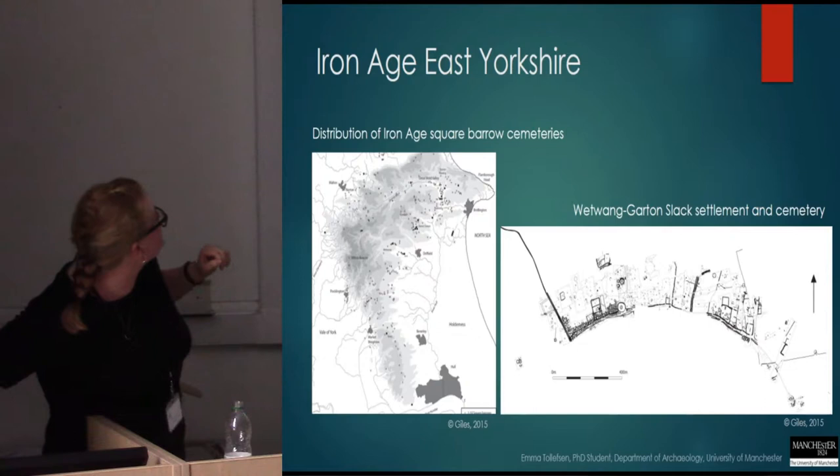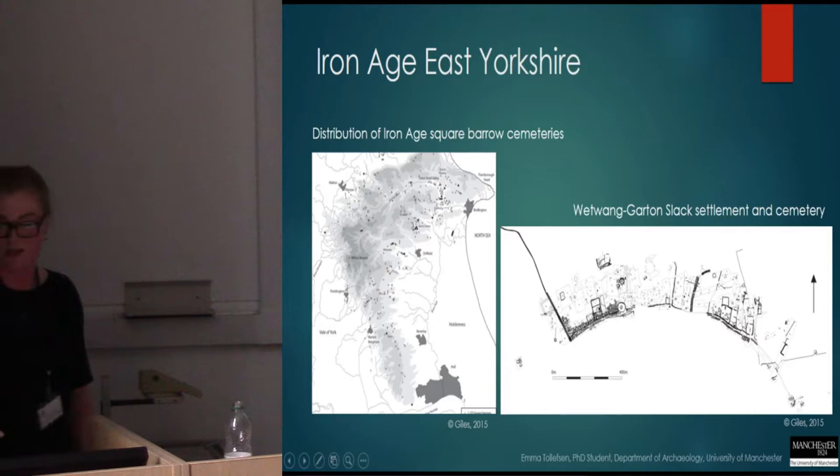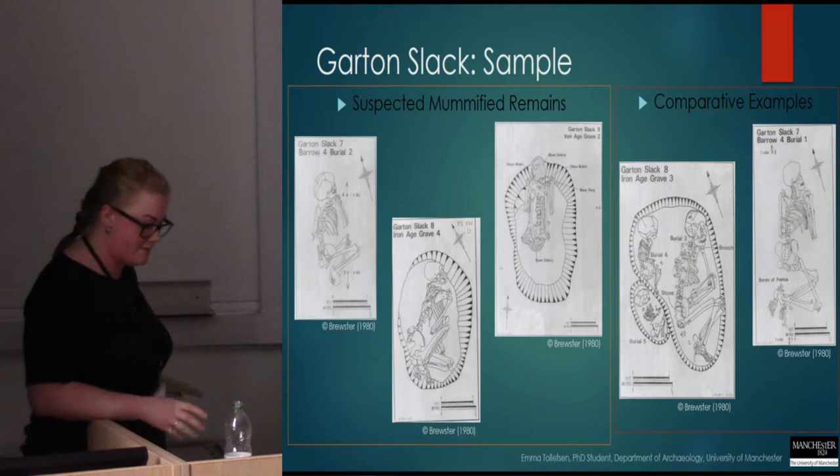Here's a distribution map of the Iron Age square barrows from East Yorkshire, and Garton Slack and Wetwang Slack is located here, and then this is the settlement and cemetery structure at Wetwang and Garton Slack. So implementing Booth's criteria, I identified three burials that exhibited strong preliminary traits for possible mummification.